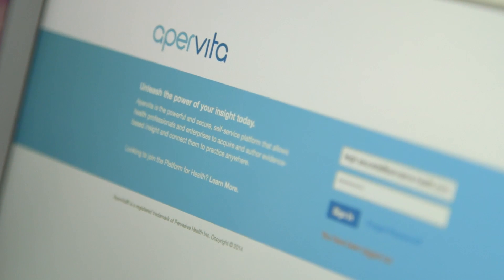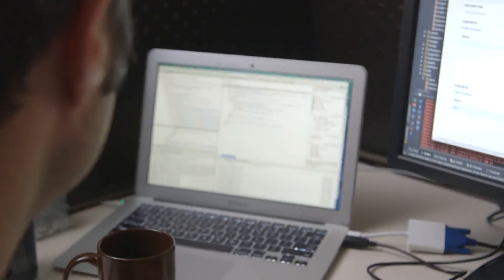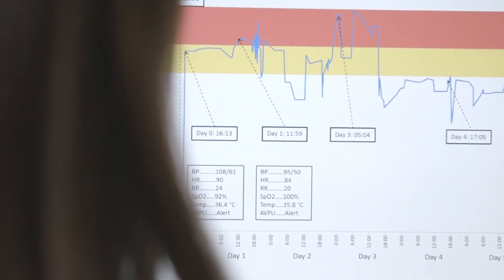Right now the healthcare industry is kind of undergoing a massive disruption. Almost every hospital is migrating to an electronic health record system, but none of them actually know how to do anything with the data. So they've got a whole bunch of data, but no information.